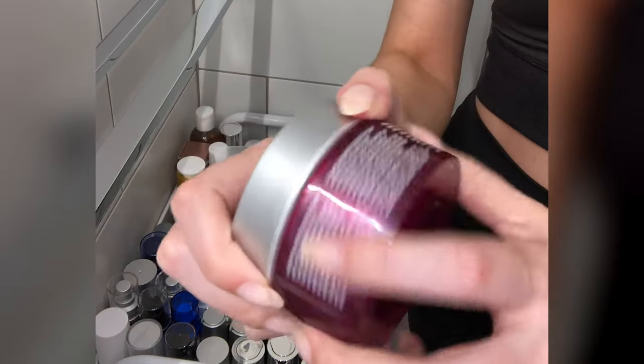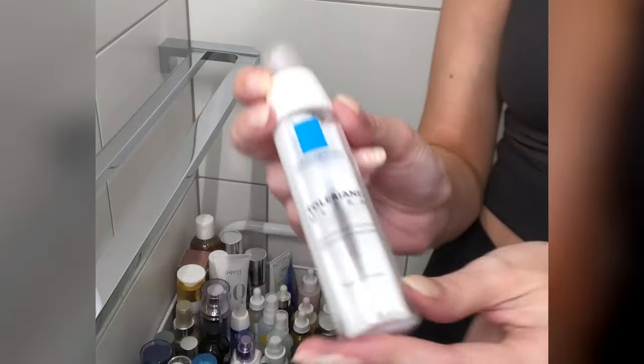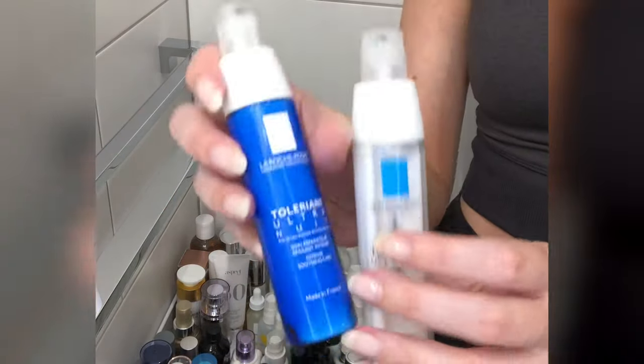For oily skin types — I know you've been waiting — the Murad Nutrient Charged Water Gel is amazing. It's such a good moisturiser for oily skin, but even normal skin types can use it. Aspect Sheer Hydration and Cosmedix Shineless are also great options. For sensitive skin, I recommend La Roche-Posay and Avene for all things sensitive — the French really do sensitive skin products well. Anything in the Toleriane range is so good.